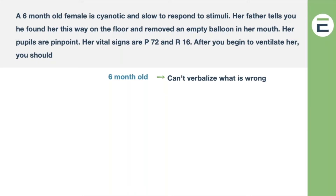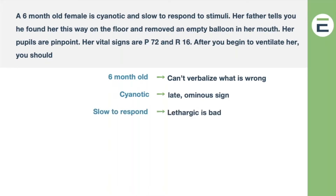Those respirations are slow. For a six-month-old, you'd expect around 25 to 30 breaths per minute — she's little. Her pulse is also very low, and remember, hypoxia can do that. She's cyanotic — that's late and ominous. Cyanosis is bad. She's slow to respond — that's also bad. There's an empty balloon. So what do we think that balloon is from, and what does it have to do with this?